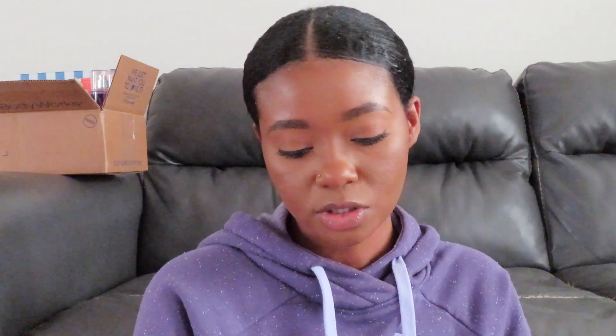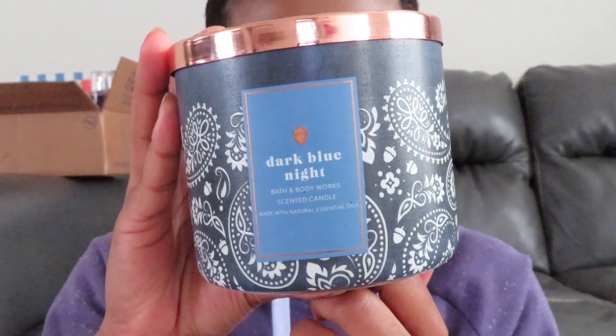The next one I picked up is called Dark Blue Night — I still don't know how I feel about this one. I haven't even burned it yet and I may or may not take it to exchange. Scent notes: crisp mountain air, fresh lavender, and a touch of musk. It's definitely a scent that has to grow on me. Each time I smell it I'm like, okay okay, it smells decent — but it does smell a little bit like cat pee, so I don't know.